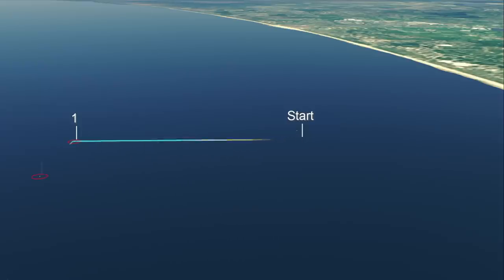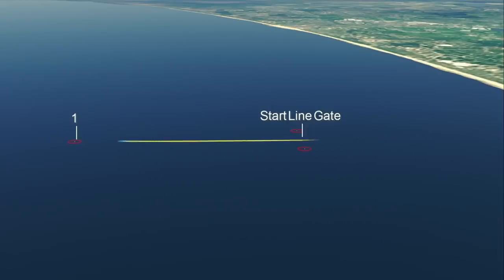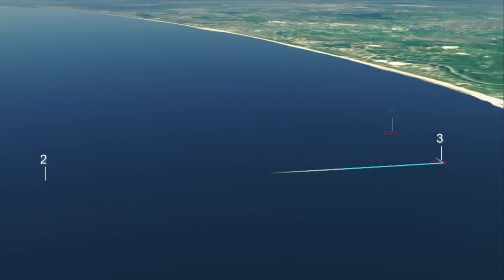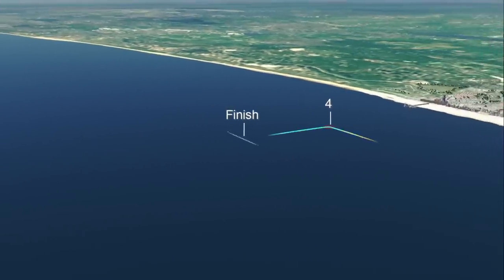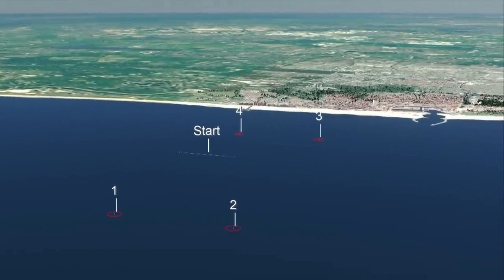We've got a reaching course today with a start, a reach to mark one and two, a downwind jibe round, and then a reach back to mark three and four. You have to tack to get to mark four, then back through the start line. It's two laps — the same reaching course, twice round — and then obviously to the finish line through a short reach.